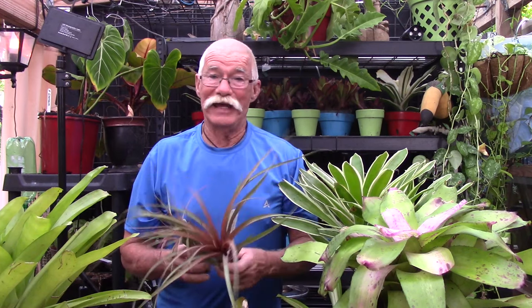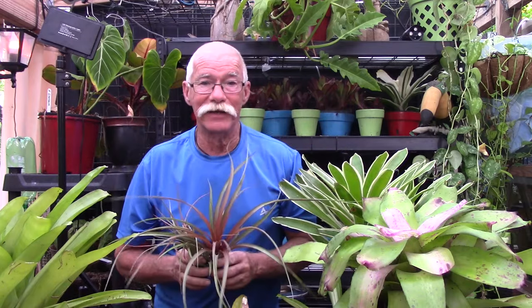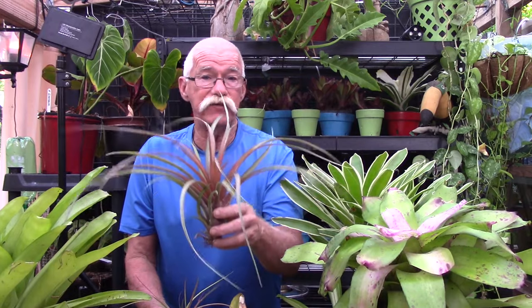Today we're going to ask the question: is this the least popular type of bromeliad? This is a tillandsia. Tillandsia is the largest genus of all bromeliads — it has the most individual species. I've done about three or four videos on tillandsias, and they don't get a lot of views, so today I'm making a case one more time for what I think is a very versatile type of bromeliad.